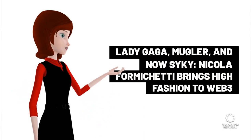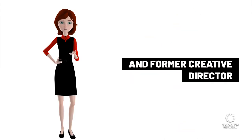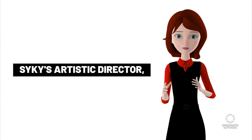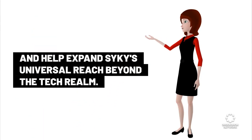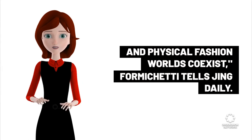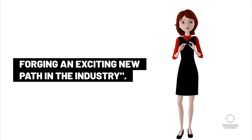Lady Gaga, Moogler, and now Psyche — Nicola Formiketti brings high fashion to Web3. Formiketti, the stylistic brains behind Lady Gaga's infamous meat dress and former creative director at Moogler and Diesel, is moving into digital fashion. He has taken the title of artistic director at digital fashion platform Psyche, a role in which he will enhance Psyche's presence at key fashion events and expand its reach beyond the tech realm. 'I joined Psyche captivated by its vision for a future where digital and physical fashion worlds coexist,' Formiketti tells Jing Daily. 'We're creating a dynamic space where digital innovation meets traditional fashion, forging an exciting new path in the industry.'